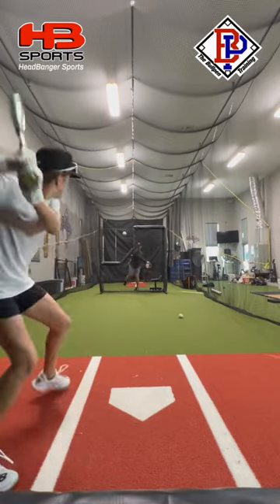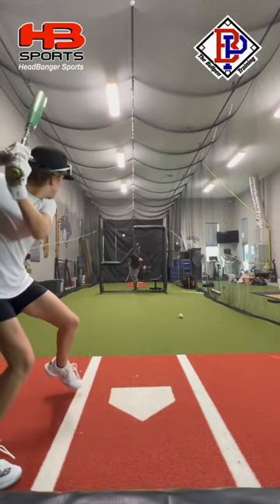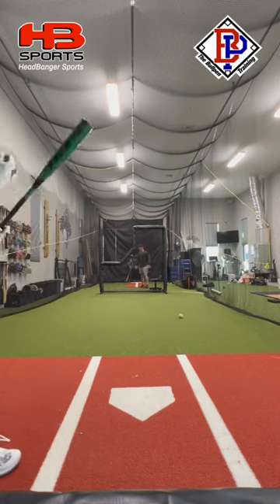All right, now it's time for the Meta. Sounds really weird for a composite bat. Good swing there.